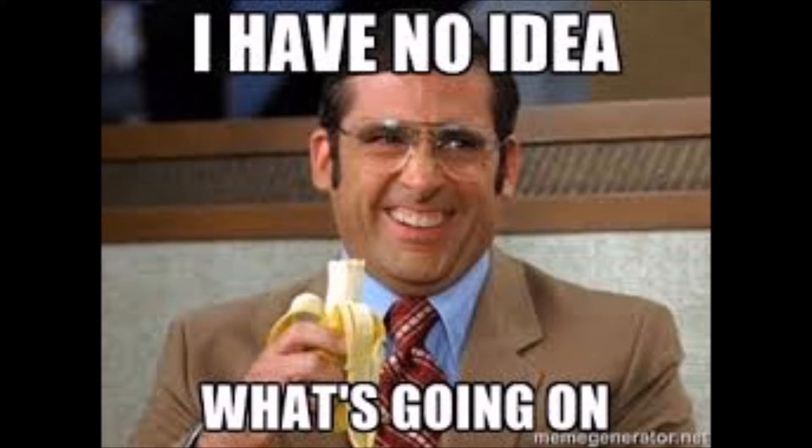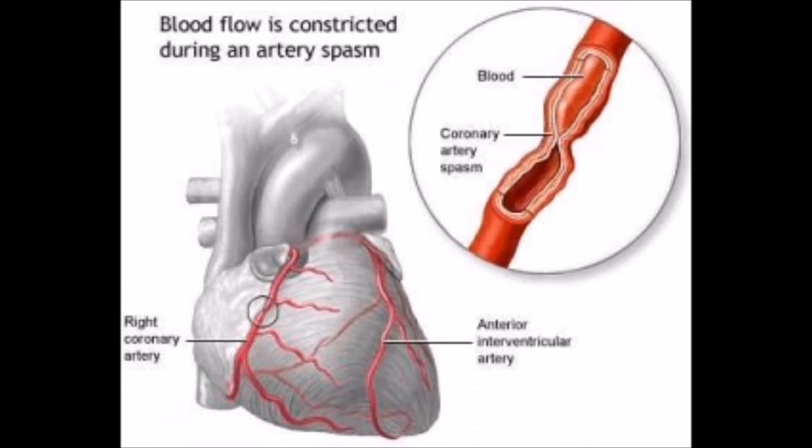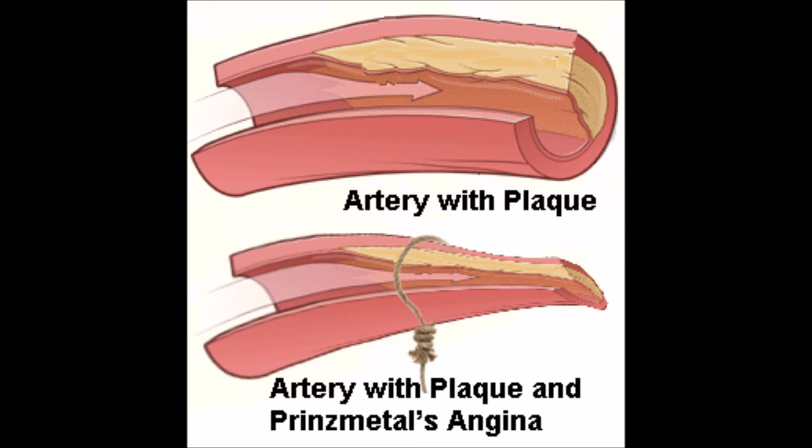In Prinzmetal's Angina, the patient will have chest pain and things equivalent to an MI, and they may even tell you, 'Hey, this feels identical to my last heart attack.' But what's actually going on inside the body is there is a vascular spasm of the coronary artery, as if you had slipped a noose around one of the sections, and this occludes blood flow to a great degree.